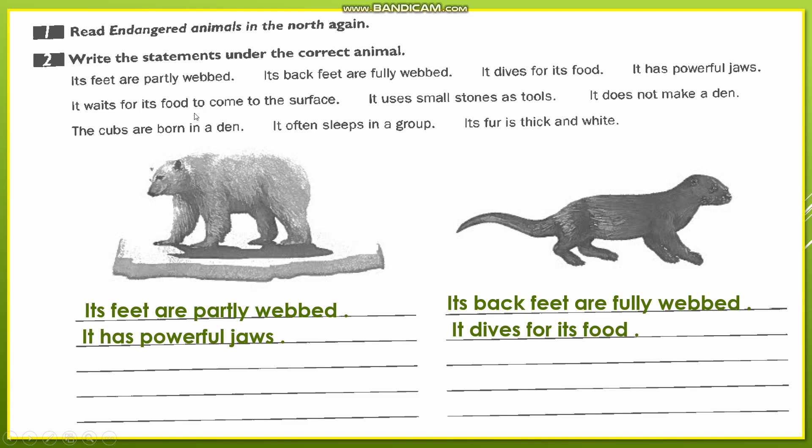Number four: 'It waits for its food to come to the surface.' We returned to the diet. The sea otter dives to get food, while the polar bear waits for the seals to come out of the sea to catch them. Therefore, 'it waits for its food to come to the surface' — 'surface' meaning the surface of the sea.